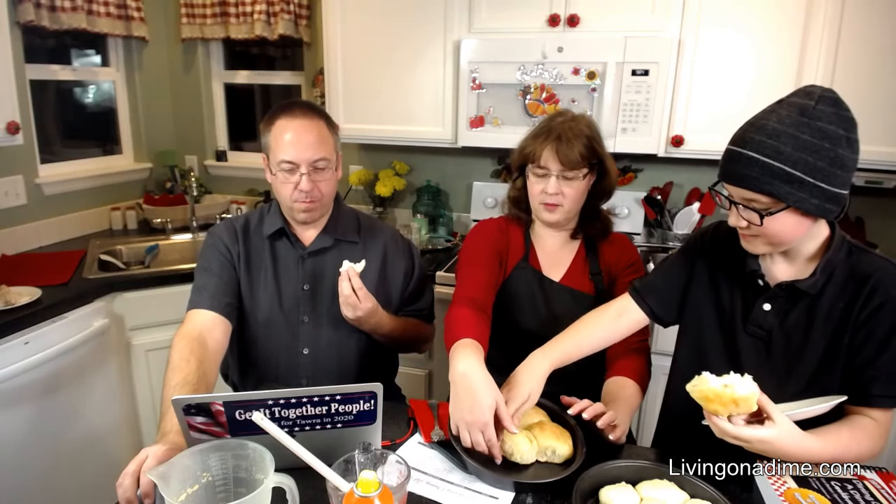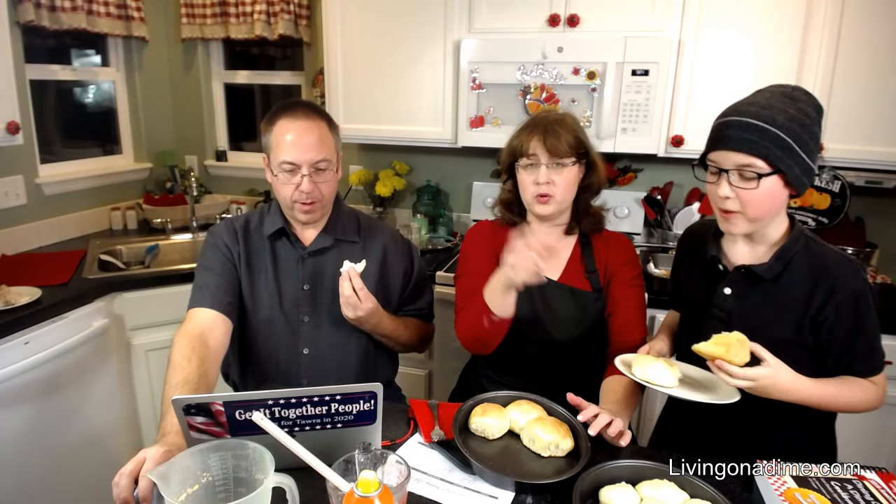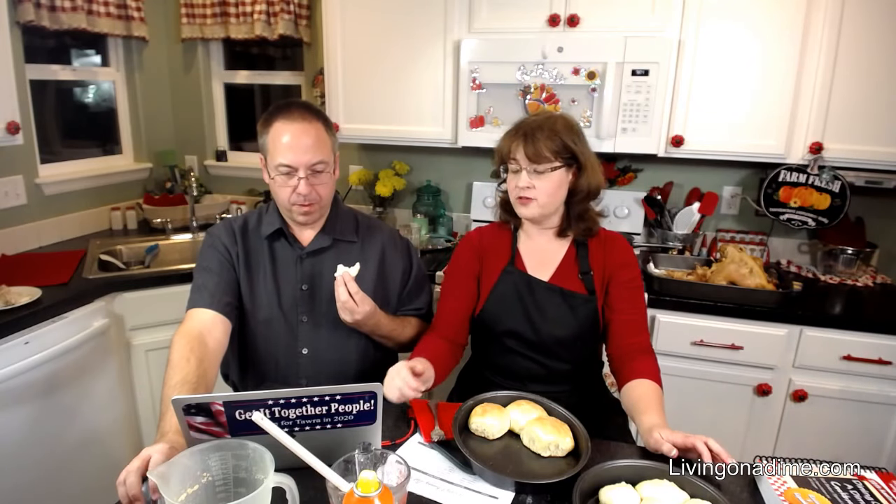We are going to have the planner available as a download on our website for those who live out of the country or want to put it in their own binder. The retail price is going to be $49 for the eight-and-a-half-by-eleven and $35 for the five-by-eight. We're going to have a pre-ordering sale of about 20% off.